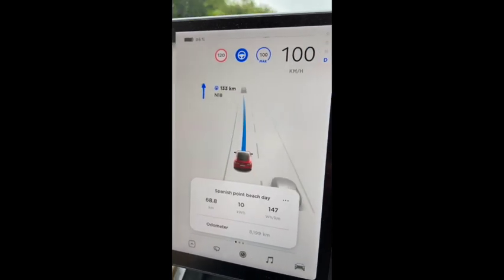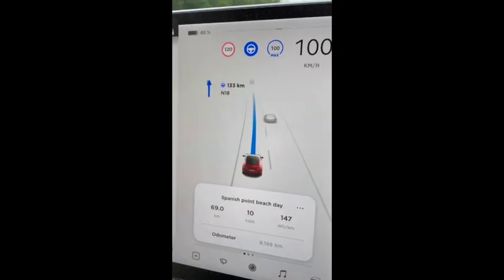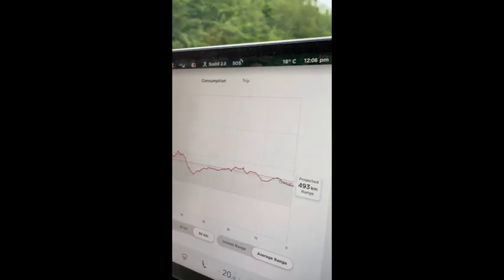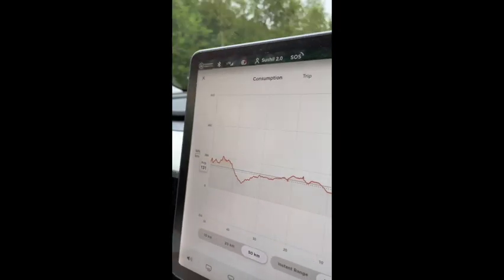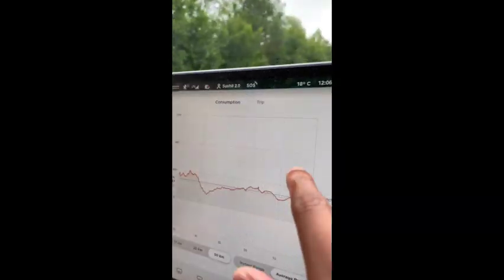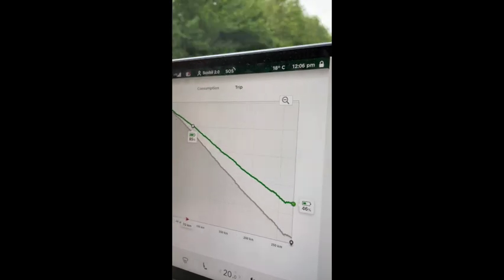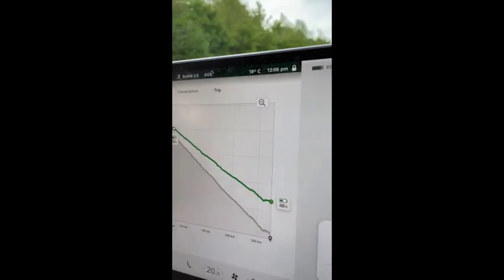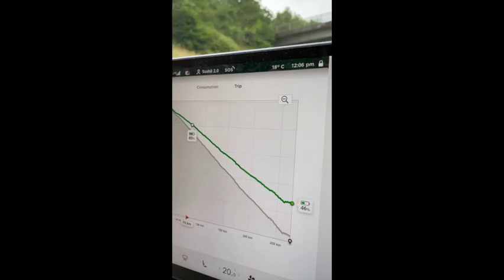Almost an hour in, we are still on autopilot at 100 kilometers. The efficiency is really good — 147 watt-hours per kilometer. We started at 100%, around 493 km projected range, and we are now at 86%. We are averaging 131 watt-hours for the last 50 kilometers. We've already crossed the 45% mark on the arrival estimation — it's probably going to be around 47 or 48% max. It would be super awesome if we reach 50%. Let's see.